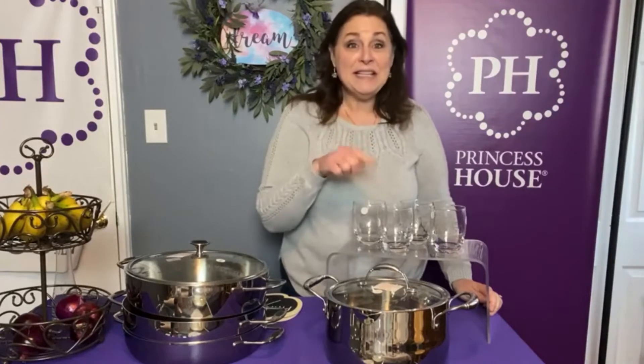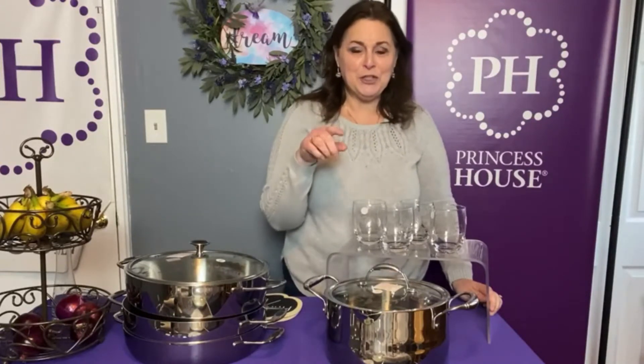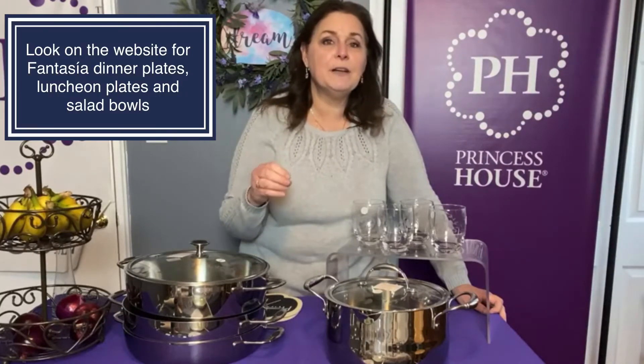I'm also super excited about these glasses — I'll come up front to show you. But first, there are three other items on sale that I don't have because they've been discontinued for a long time. We're really excited that the company found a secret stash. For those of you familiar with Fantasia: we have the Fantasia dinner plates, a set of four for $52; the Fantasia luncheon plates, a set of four for $34; and the Fantasia salad bowls, a set of four for $31.